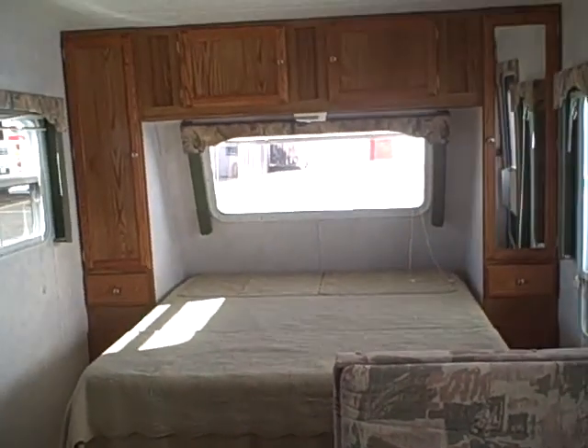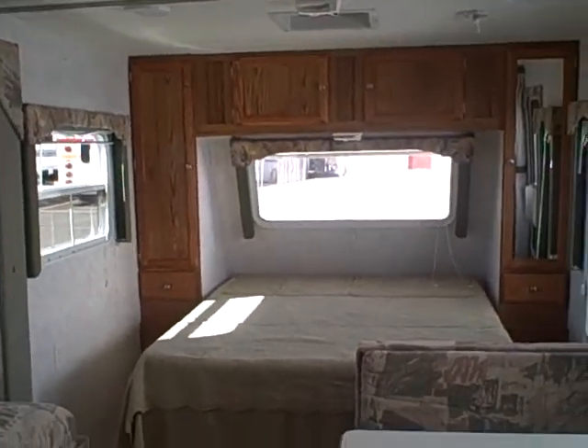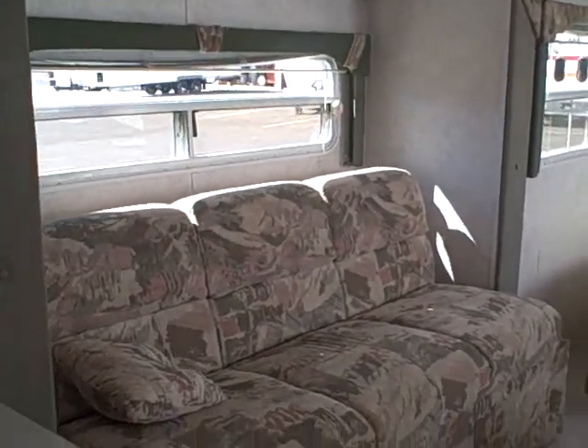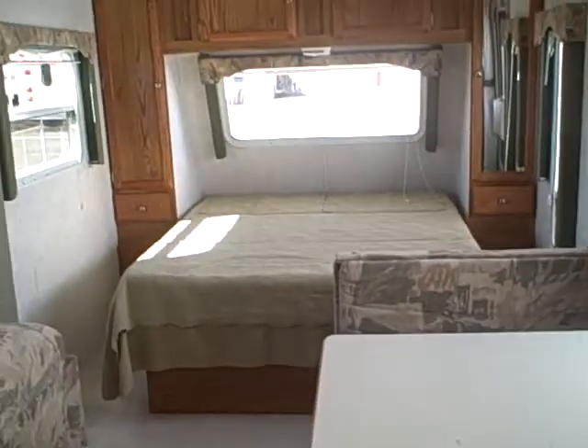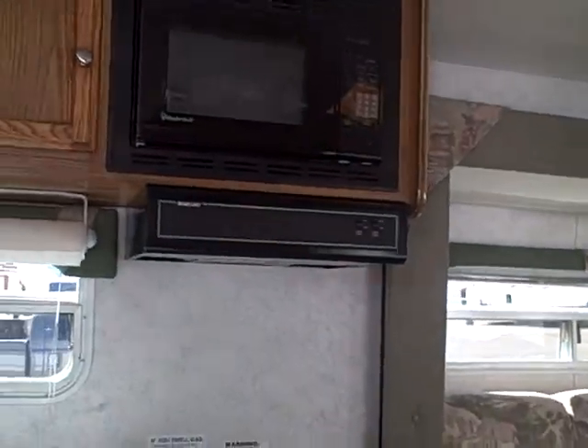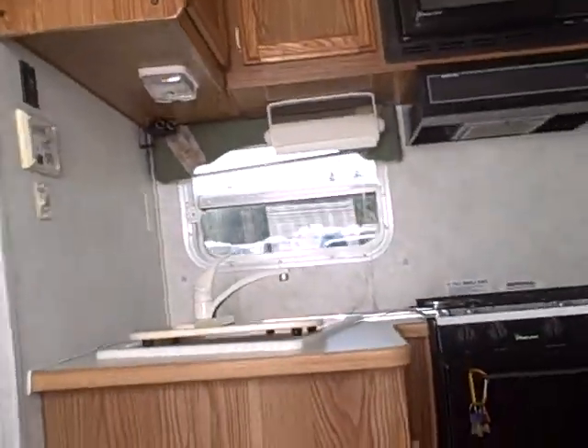This is a pretty desirable floor plan — it's got the full queen bed, a sofa with a small slide to keep weight down, and the dinette, so you could sleep two, three, four, up to six depending on whether it's youth or adult. It's a 2002 Salem 23FB front bedroom travel trailer.